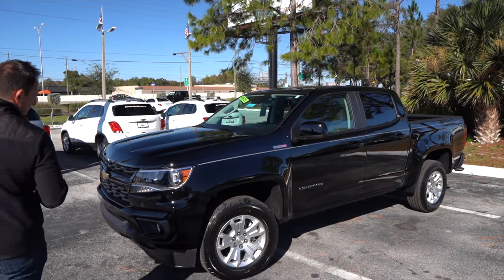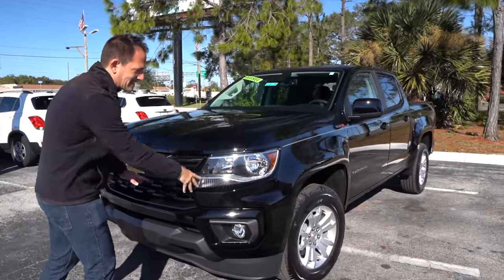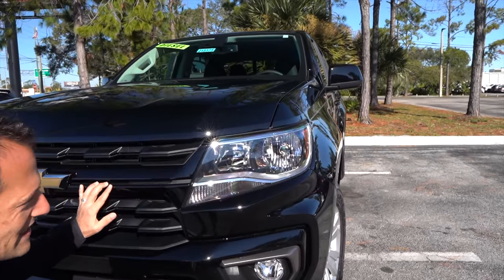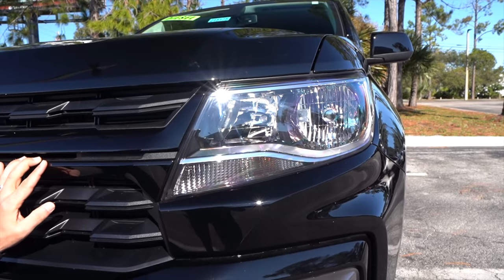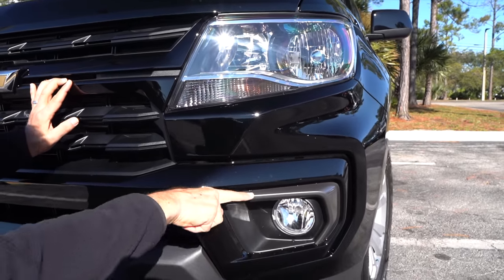Right off the bat, let's talk about what's new for 2021. You're still going to get that same headlight design — I'm going to zonk that. I wish they would have done something with the headlight design; it is looking very dated going all the way back to 2015. As you drop down, here's where you have some of that change.